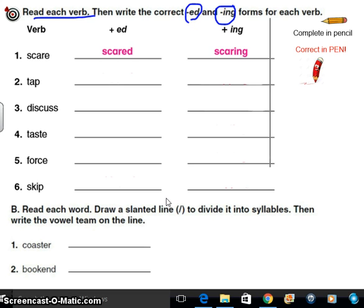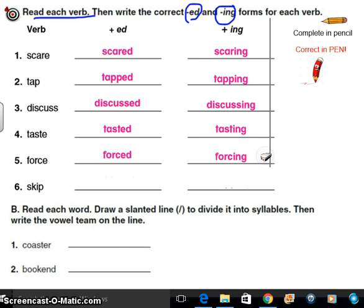Fill in the right answers and then check your work — in pencil, please, and make sure your pen is ready. I hope you're pausing. Shouldn't be listening to Miss Sun right now — should be doing your work. Alright, I hope you're being honest. We go from tap to tapped — even though it has an ed, it has the t sound — to tapping. Discuss to discussed to discussing. Taste to tasted to tasting. Force to forced. Skip to skipped to skipping.